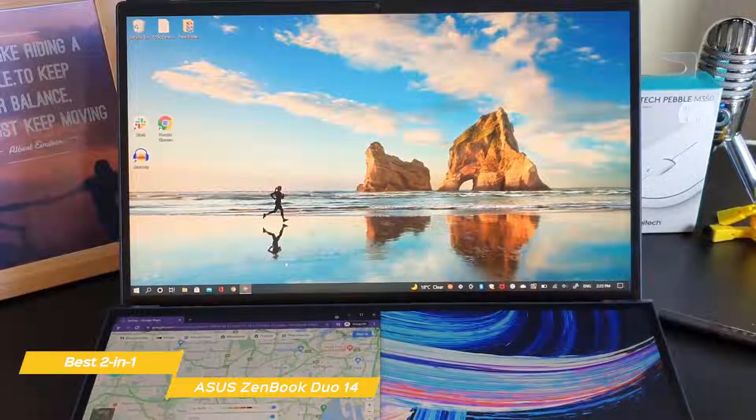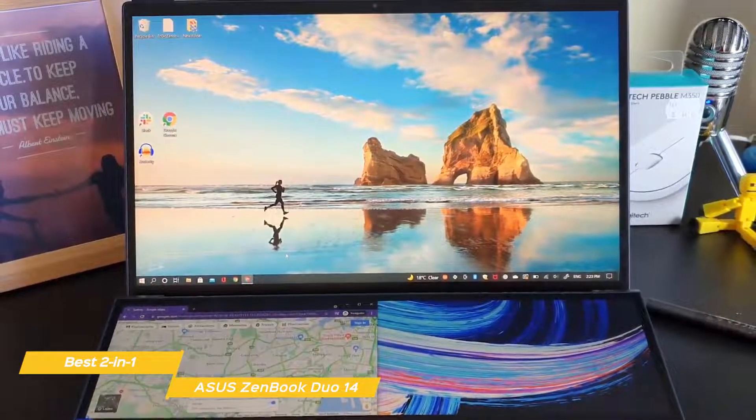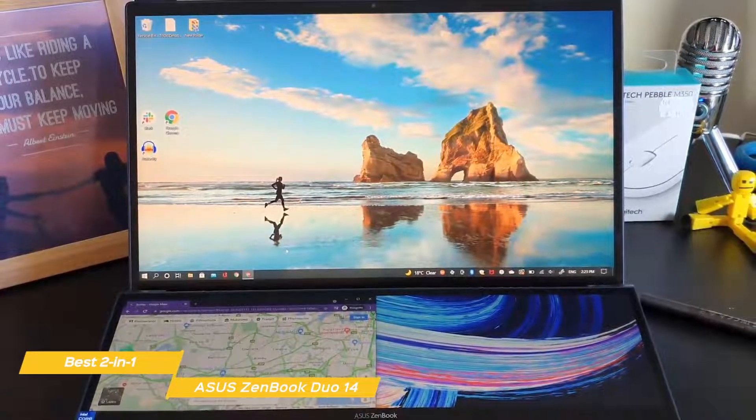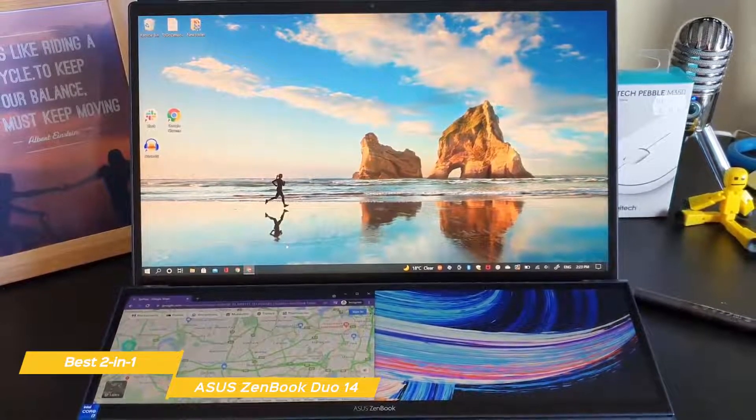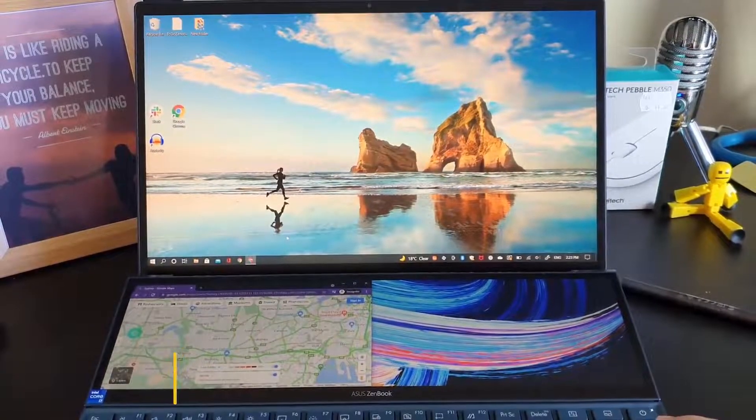If you're a video editor who would find a second integrated screen useful, the ASUS ZenBook Duo 14 would be an excellent choice. It's ideal for content creators, and the secondary screen can even display tools from Photoshop and other creative apps.